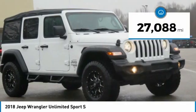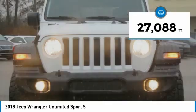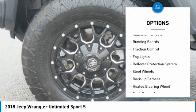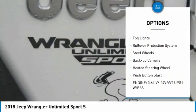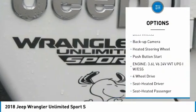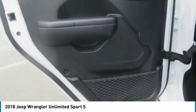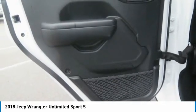This vehicle has less than 30,000 miles. Here are some of this vehicle's great options: towing package, aluminum wheels, running boards, traction control, fog lights, rollover protection system, steel wheels, backup camera, heated steering wheel, push button start.